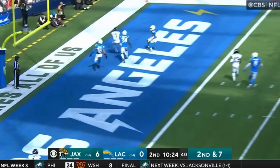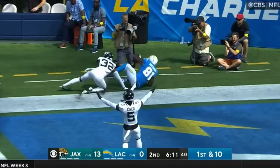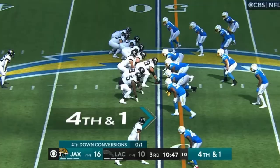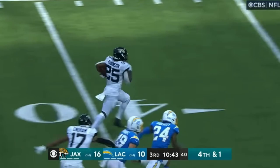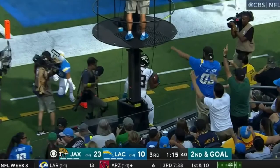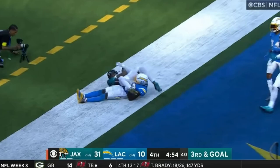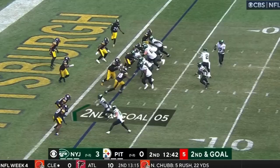This season, second and seven, Lawrence on the move, looking, throws — end zone, touchdown! Zay Jones! One-on-one, first trip to the red zone for the Chargers. He throws down towards the end zone, that is caught down there by Mike Williams. On fourth and one, Robinson left side has the first down, and there he goes — 30, 20, 10 — touchdown Jacksonville! Lawrence throwing, end zone, caught at the back of the end zone by Marvin Jones for the touchdown.